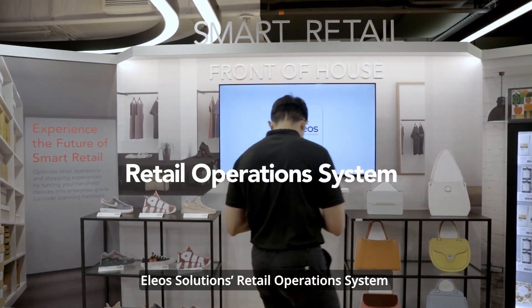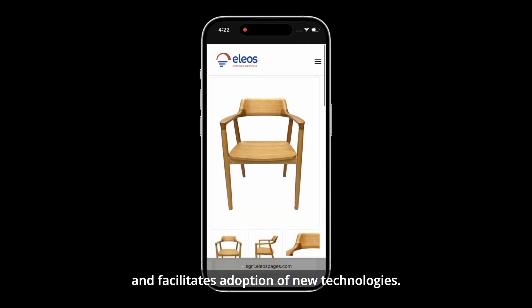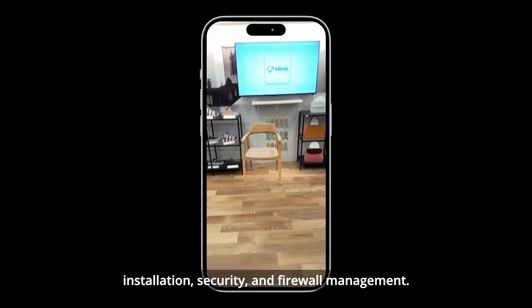Elios Solutions' retail operations system bridges retail processes, synchronizes sales channels and data with back-office processes, and facilitates adoption of new technologies. It eliminates location coverage restrictions and simplifies installation, security and firewall management.